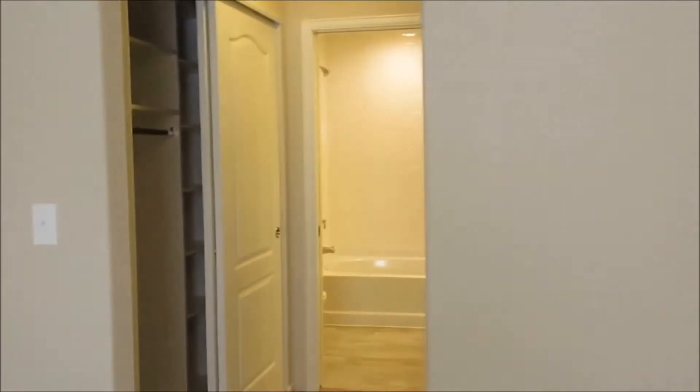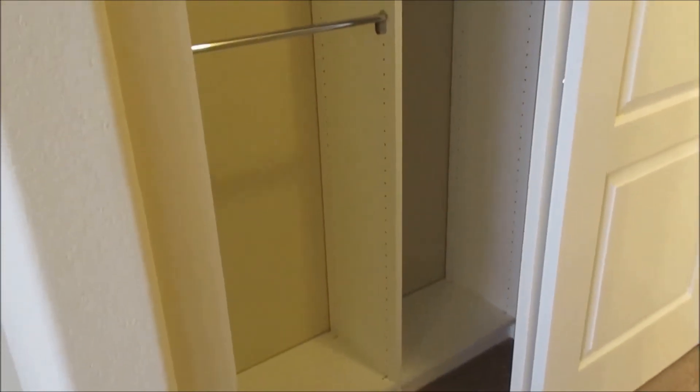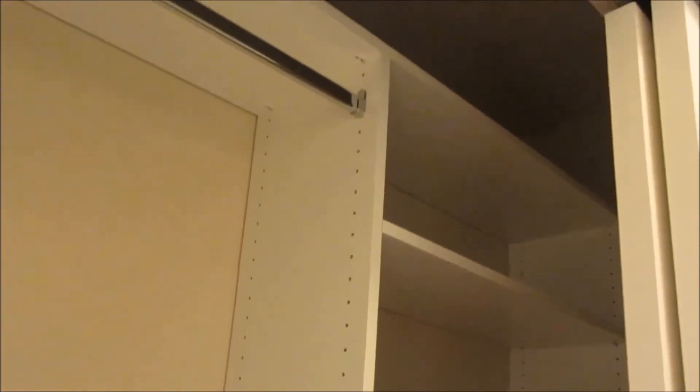Heading back down the short hallway, we go into the master bedroom. This one is very large with vaulted ceilings. The master closets are really great — there are two closets, dual master closets, and they both have shelving installed which will make organizing everything a breeze. You can see all the shelving in there — that's really handy.